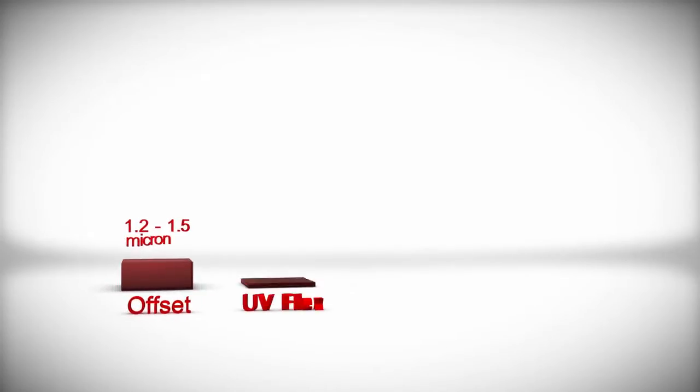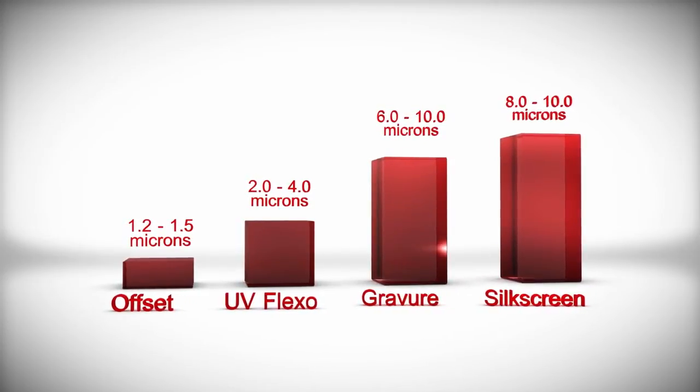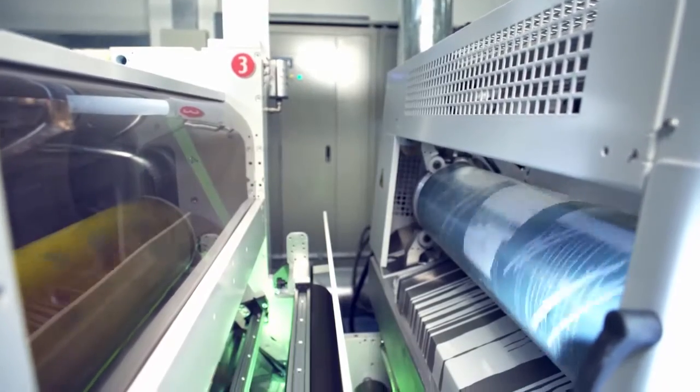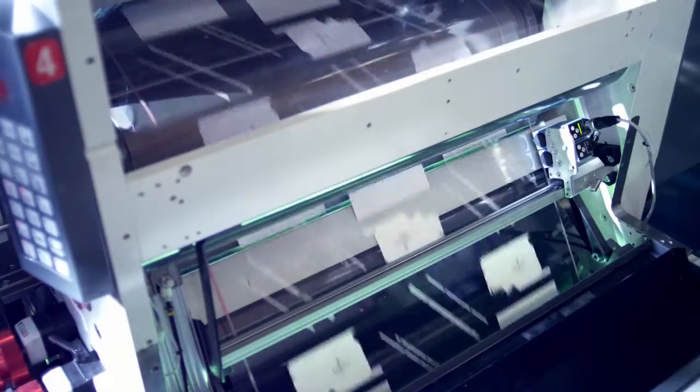Rotary silk screen printing provides the thickest possible ink film and can be used to produce a raised, tactile effect in both inks and coatings. The opacity of a silk screen white ink can be used as an insulating layer.